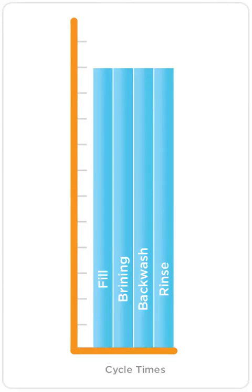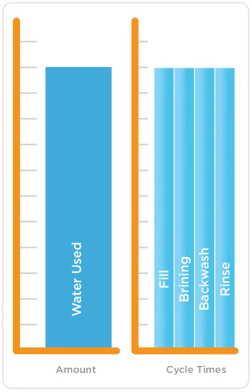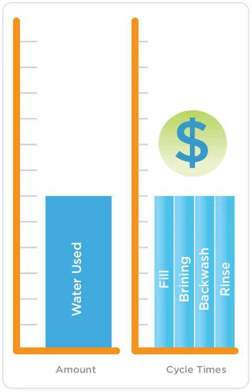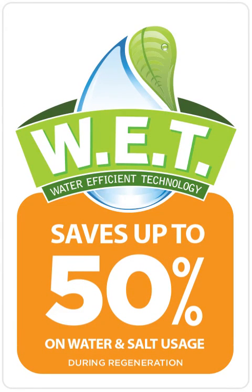With WET, we automatically adjust all the cycle times proportionally based on the amount of water used. The less water you use, the shorter the cycle times, saving on water, salt, and money year after year. How much is saved? Potentially up to half on water and salt usage during regeneration. Now, discover how much Evolve's WET Technology can save you.